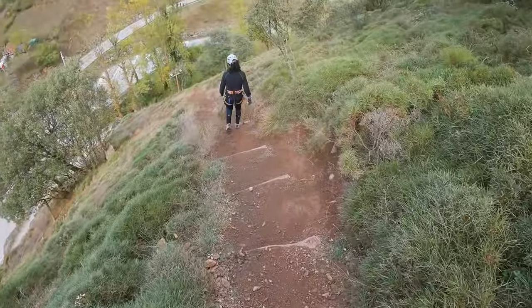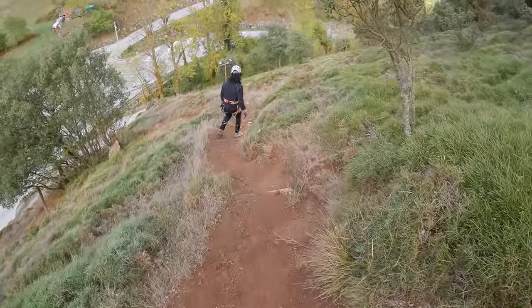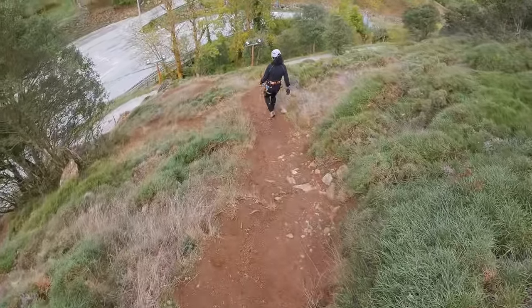Tras unos 20 minutos de descenso ya podemos ver nuestro vehículo. En mi opinión, vía ferrata accesible para todos los niveles, exceptuando el tramo K5. Imprescindible para amantes de este deporte.